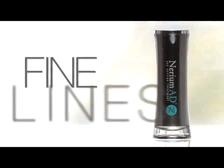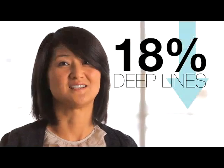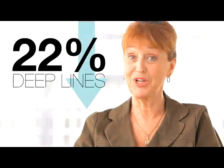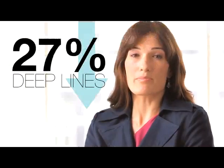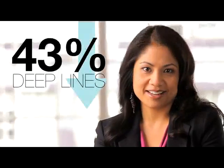Beyond just fine lines, participants also experienced a reduction in the appearance of deep lines by 15%, 18%, 20%, 22%, 27%, 39%, 40%, and 43%.